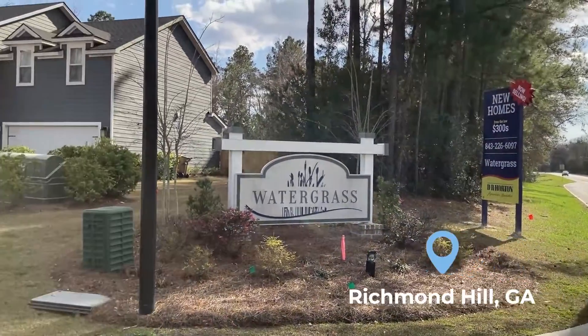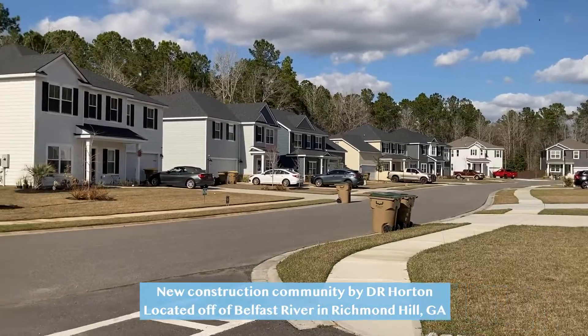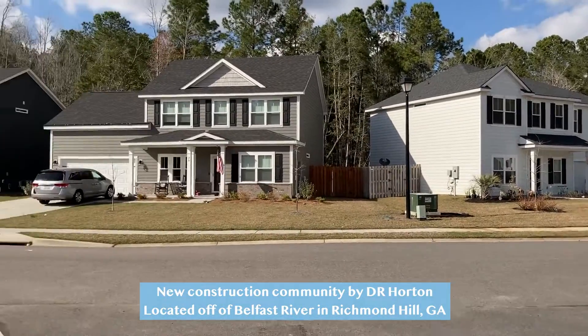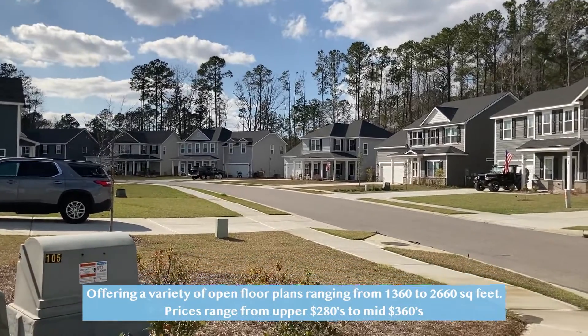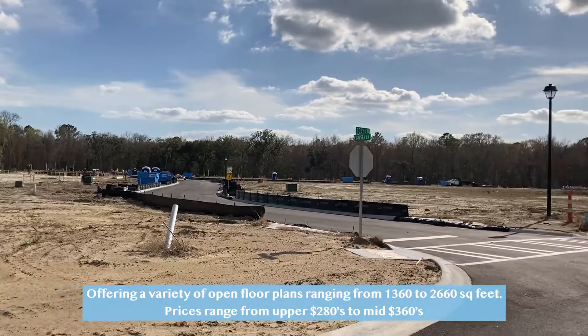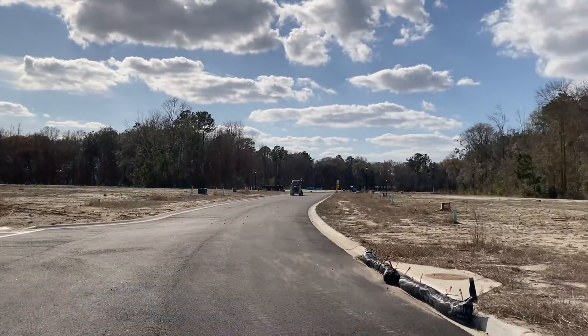Today we are going to go over Watergrass, here in Richmond Hill — the stunning new construction community located off of Belfast River Road. It offers a variety of floor plans ranging from 1,360 to 2,660 square feet, and prices ranging from the upper $280s to the mid $360s.